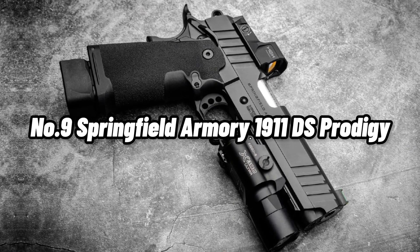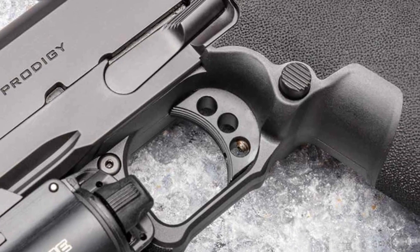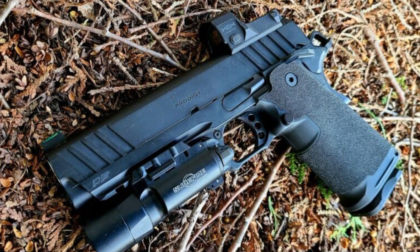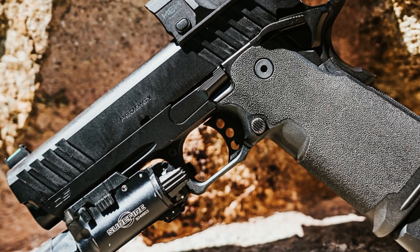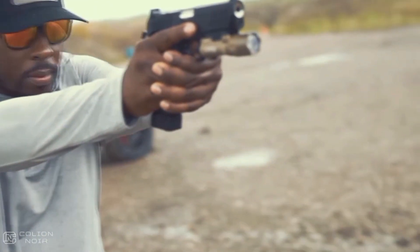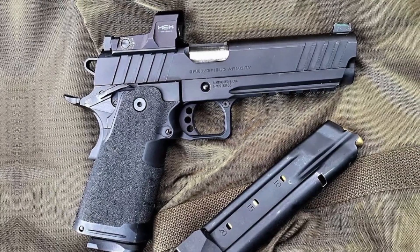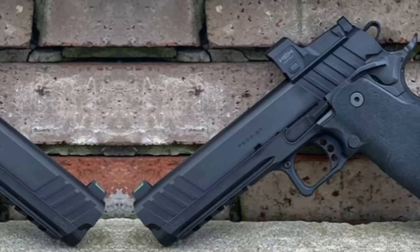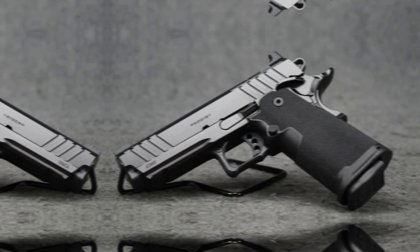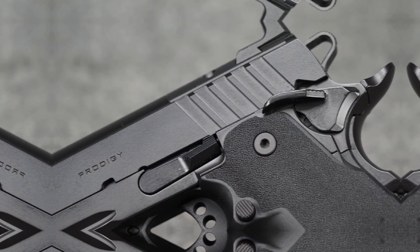Number 9: Springfield Armory 1911 DS Prodigy. A high-performance 1911-style pistol, the Springfield Armory 1911 DS Prodigy features a high capacity of up to 20+1 rounds. Its double-stacked 9mm design makes it ideal for competition or range shooting. Although many people don't think of a double-stack as a true 1911, this one qualifies as it has a sturdy one-piece frame. The Agency Optics System (AOS) enables use with contemporary optics, and the 4.25-inch match-grade bull barrel offers exceptional accuracy and recoil control. The Prodigy is inexpensive and includes both 17 and 20-round magazines straight out of the box, easily meeting the needs of both competitive shooting and range use.